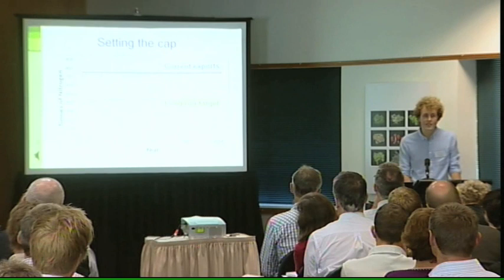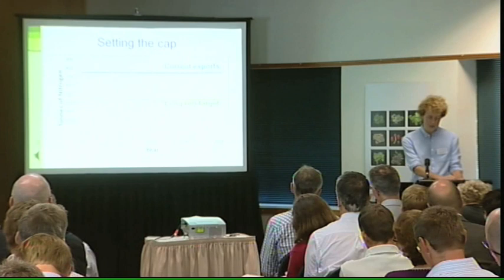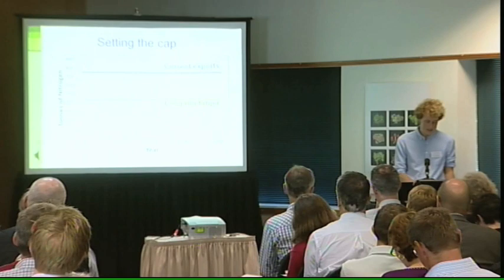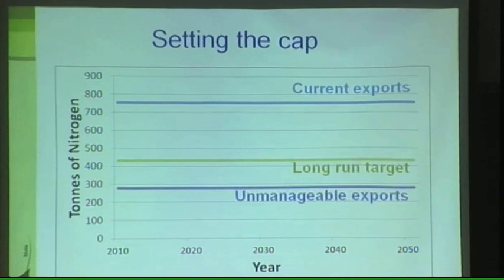But what specifically do we propose for Rotorua? As Susie mentioned, the first step in implementing a nutrient trading scheme is translating an environmental goal into a cap. This cap is the key regulatory limit — it determines the total amount of nitrogen that is allowed to export from the land every year in the catchment. Unfortunately, there are significant amounts of unmanageable nutrient exports in the Lake Rotorua catchment. And as a result, the cap will be lower than this headline environmental goal of 435 tonnes.